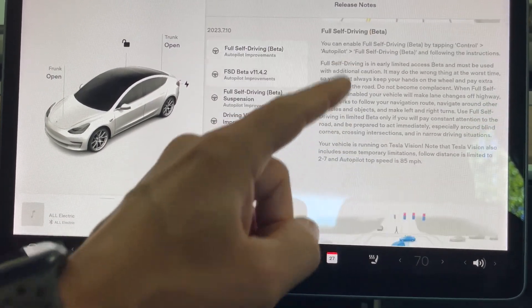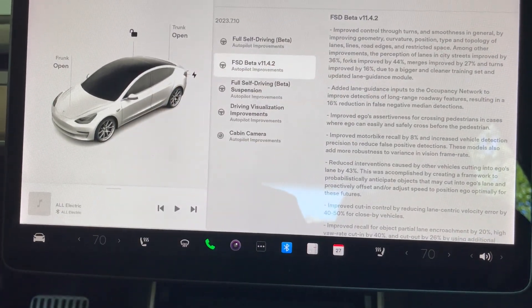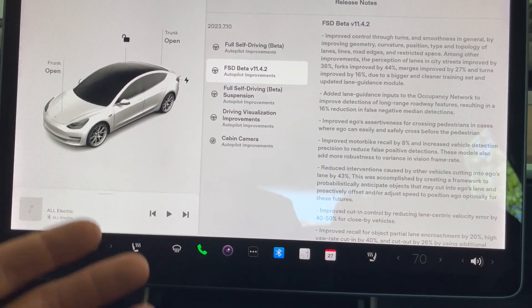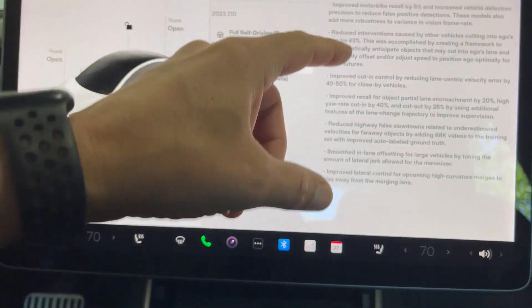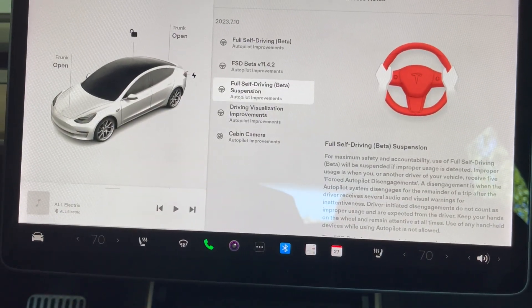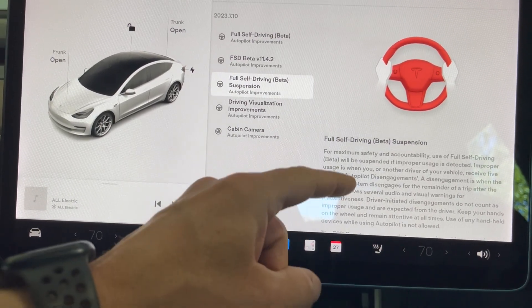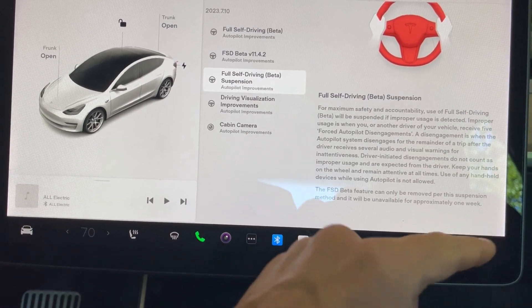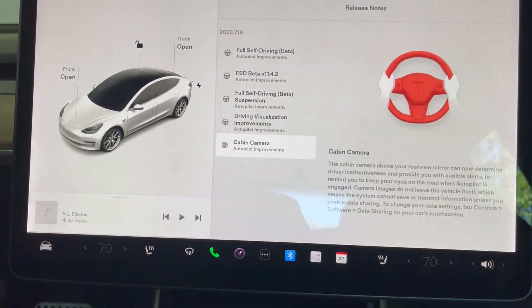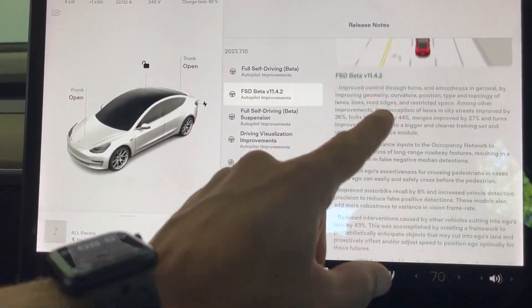You can notice this vehicle is running on Tesla Vision - that happened several updates ago. Here is the 11.4.2 update: improved control through turns. I'll pause it here so you can read everything. The FSD Beta suspension is not new - basically if you're not paying attention you get a slap on the wrist of approximately one week. Allowing the visualization full screen is not new either, and this is just telling us they are using the cabin camera.